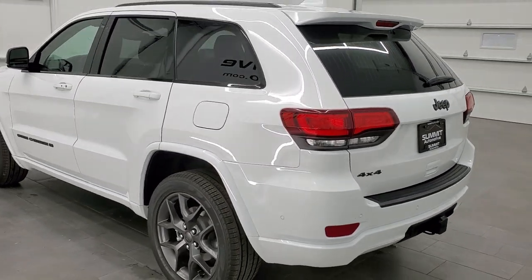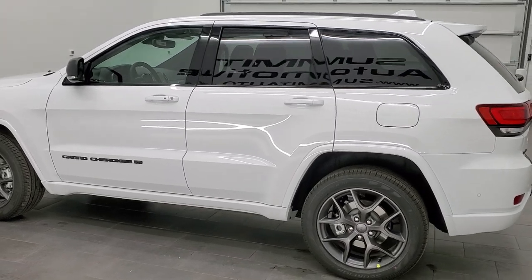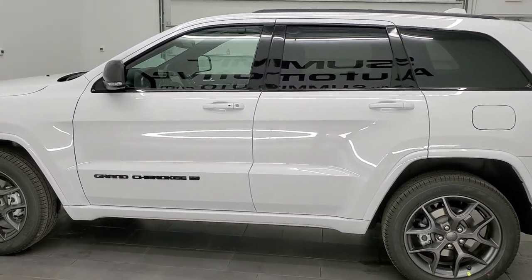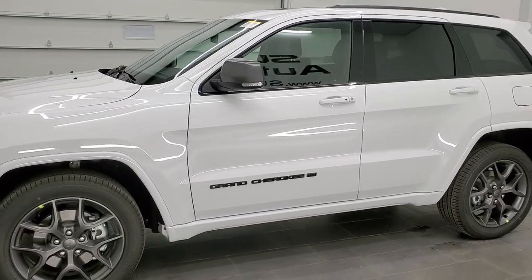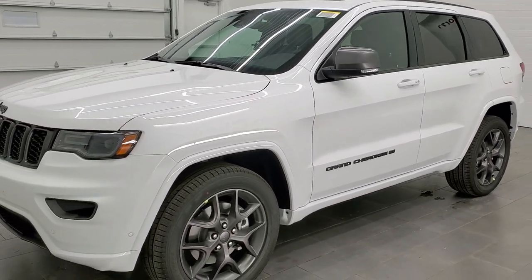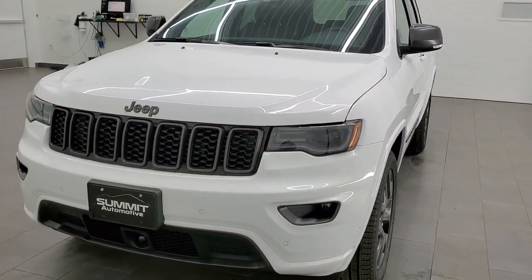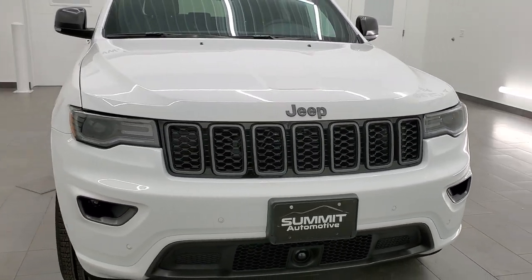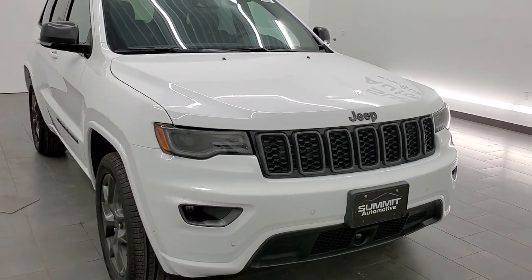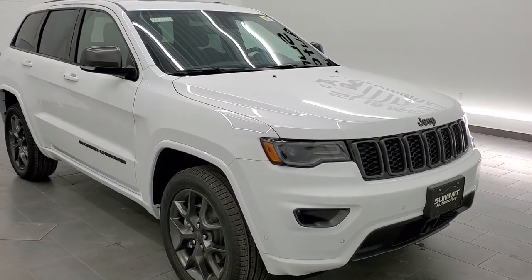It is in bright white clear coat. It has the 3.6 liter Pentastar V6 motor. It's going to get you 25 miles per gallon on the highway, 18 city for a combined total of 21 miles per gallon. This one has the premium lighting group which gives you the HID headlamps, the LED fog lamps and the LED running lights. This one also has the 80th anniversary luxury group on it.